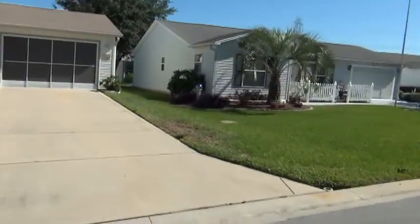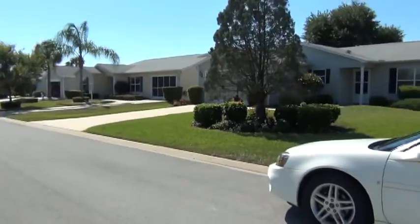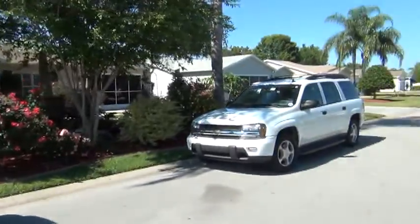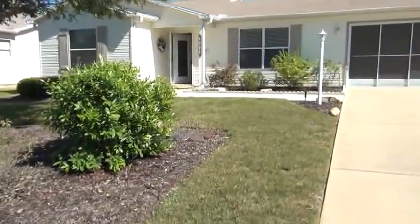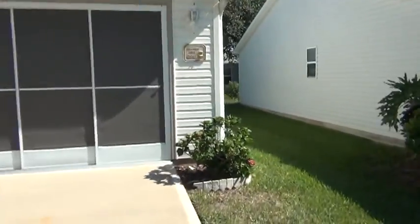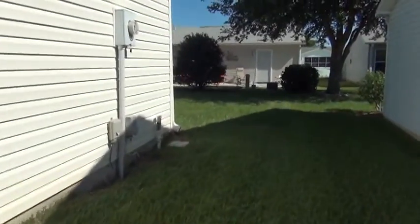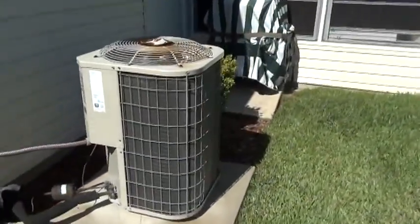This is the home from the outside. Show you what the neighborhood looks like. The backyard.